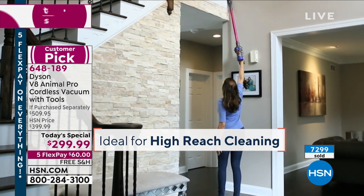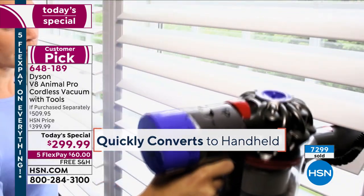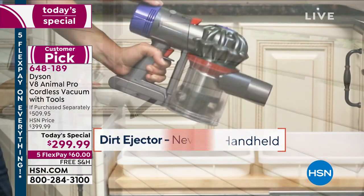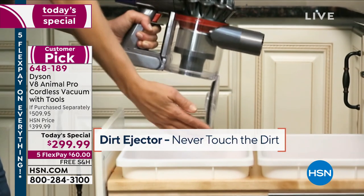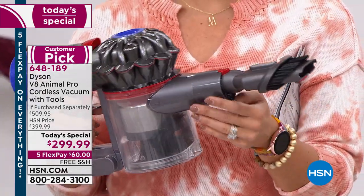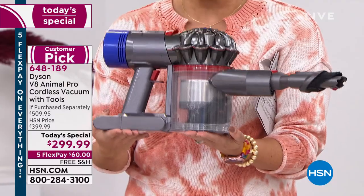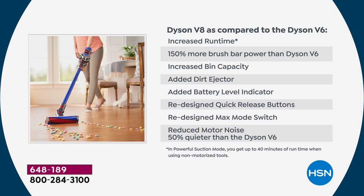I love the trigger system Dyson uses — it's only running when you're using it, which conserves battery power. Pull that little trigger and you're off to the races. With this one, you have max mode or regular mode. Comparatively speaking, this has all the bells and whistles — all the upgrades. If you have the V6, this one is 150% more powerful, quieter, longer runtime, bigger dust collection bin, added dirt ejector, added battery level indicator, redesigned quick release buttons and max mode switch. It's innovation, innovation, innovation — that's what Dyson is all about.